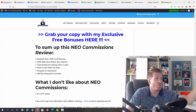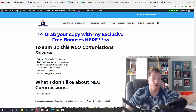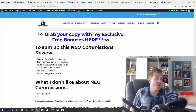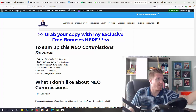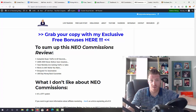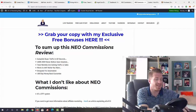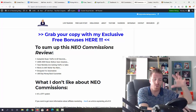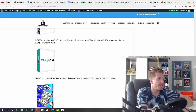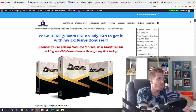What I don't like about Neo Commissions: it is a done-for-you system built around the chatbot, so you're somewhat locked into that approach. If you want to create campaigns completely from scratch outside this system, it's probably not for you. But if you're a beginner who just wants to see results first, Neo Commissions is perfect. You can still create campaigns from scratch, but within the same system.